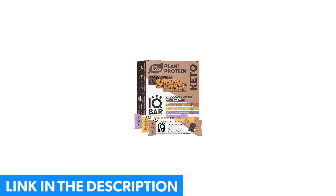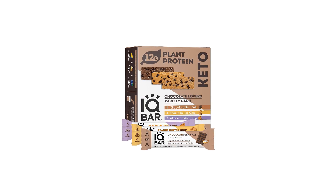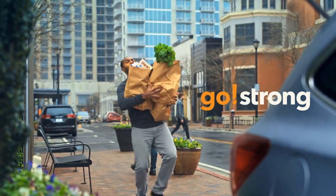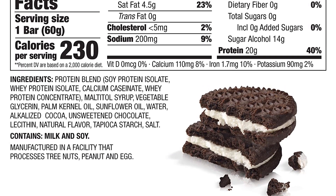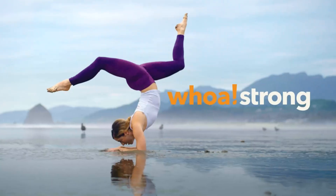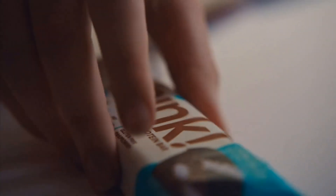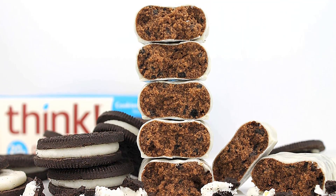If you follow a keto diet, which involves eating high levels of fat and protein and limited carbs, the Think Keto protein bars are a great snack to keep in your kitchen cupboard. Each bar has 10 grams of protein and just 4 net carbs, and there are a few flavors to choose from, including chocolate peanut butter pie and chocolate mousse pie. Many reviewers say the chocolate peanut butter flavor tastes similar to a Reese's, but they do warn that the chocolate coating is prone to melting in hot weather, so they're probably not the best option to carry around in your bag.